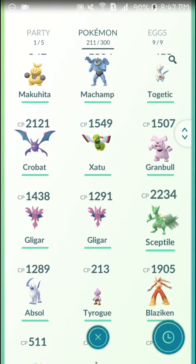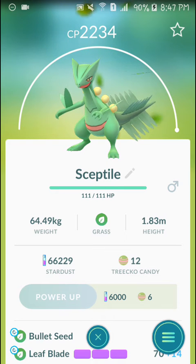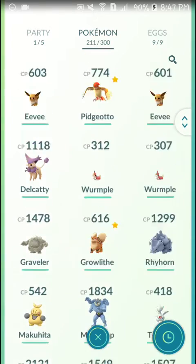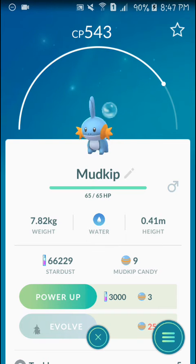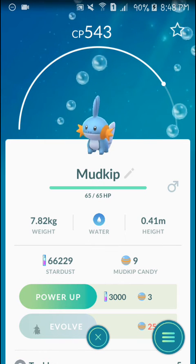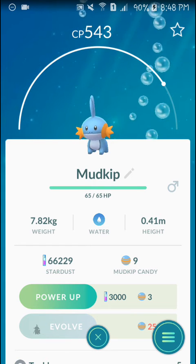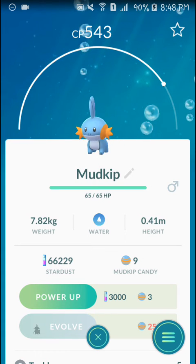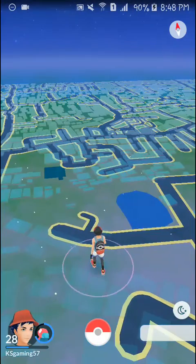I have also evolved some Pokémon. I can't really pronounce this one in the game here, but Sceptile and Blaziken — these are the two starter Pokémon for Generation 3. And last but not least is Mudkip. I haven't caught any rare Pokémon yet, and Mudkip is the rarest one for me. I need to catch Mudkip so that I can complete the Generation 3 starter Pokémon.